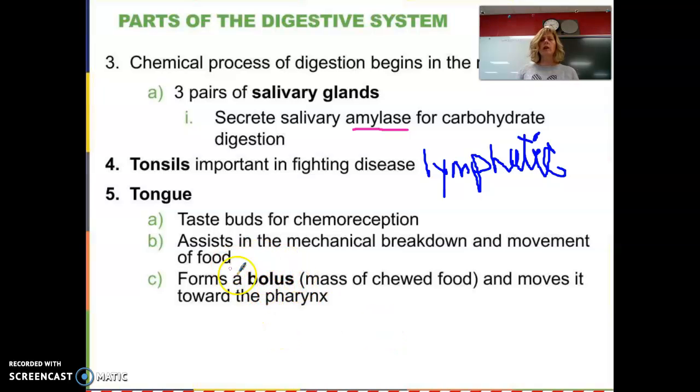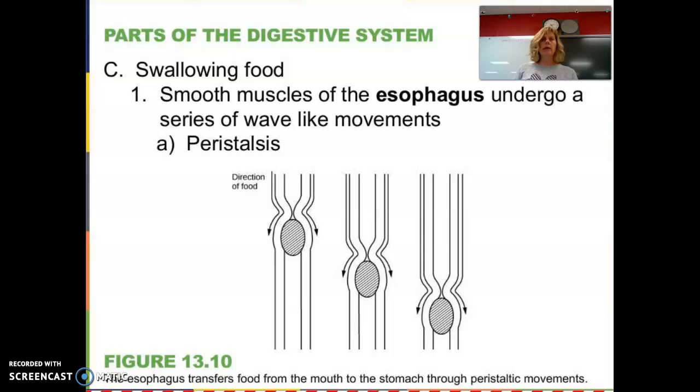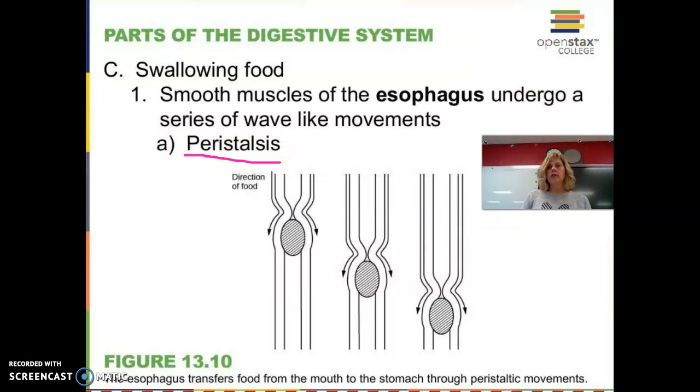Once the food is all chewed up into a bolus, your tongue helps move it to the back of the throat for swallowing. The smooth muscles in the esophagus — the tube that carries food down to your stomach — undergo a series of wave-like movements called peristalsis. This is the reason you can actually drink water while standing on your head. Even without gravity, this wave-like muscular motion carries food and water down to your stomach.